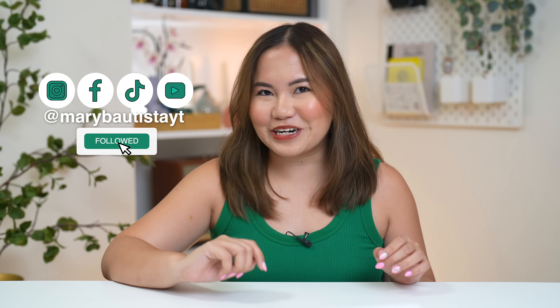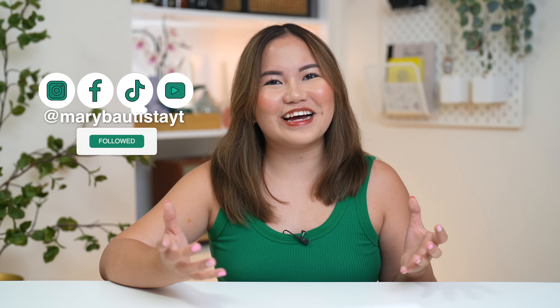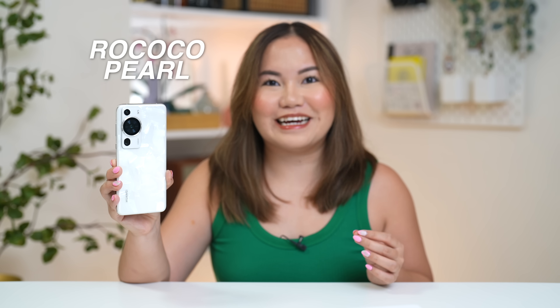Hey guys, it's your Tech Girl Mary, and welcome back to our YouTube channel. Finally, we are back for another camera review. Today's video is actually pretty exciting because the camera king is back — though there's a question mark because we don't know yet. I have here right now the Huawei P60 Pro in a Rococo Pearl variant.